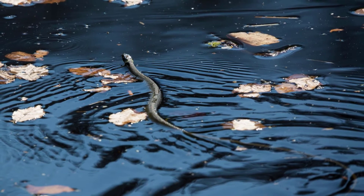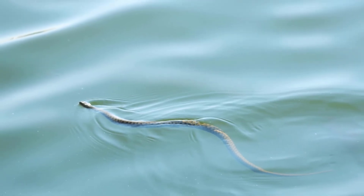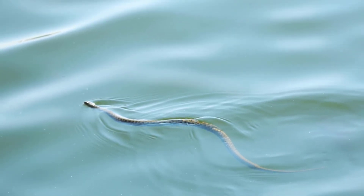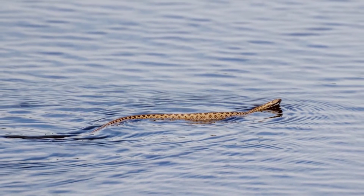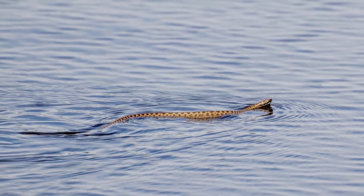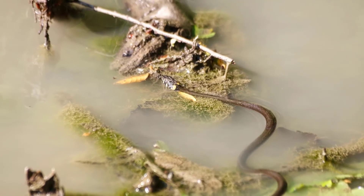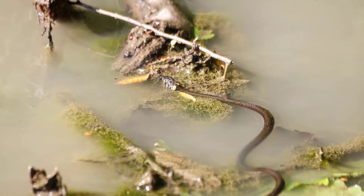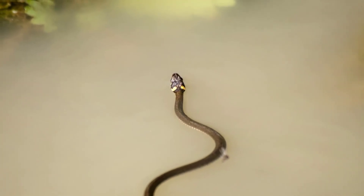Snakes are reptiles, which means they are cold-blooded — their body temperature is regulated by the surrounding environment, in this case mostly by the water they are swimming in. In colder water, snakes will have a harder time swimming and will mostly try to get out because they can't move well at low temperatures. But when water warms up to 70 degrees Fahrenheit (20 degrees Celsius) or higher, they can swim quite happily.